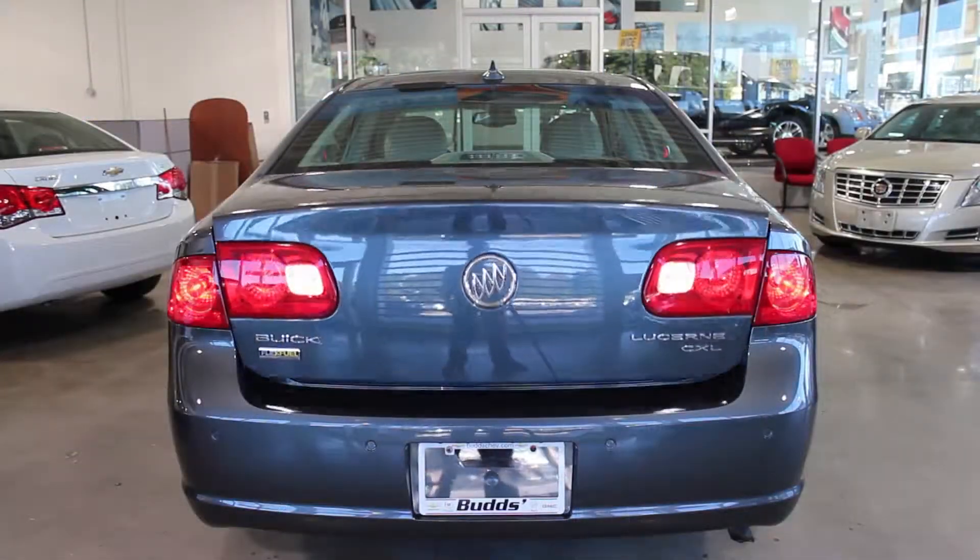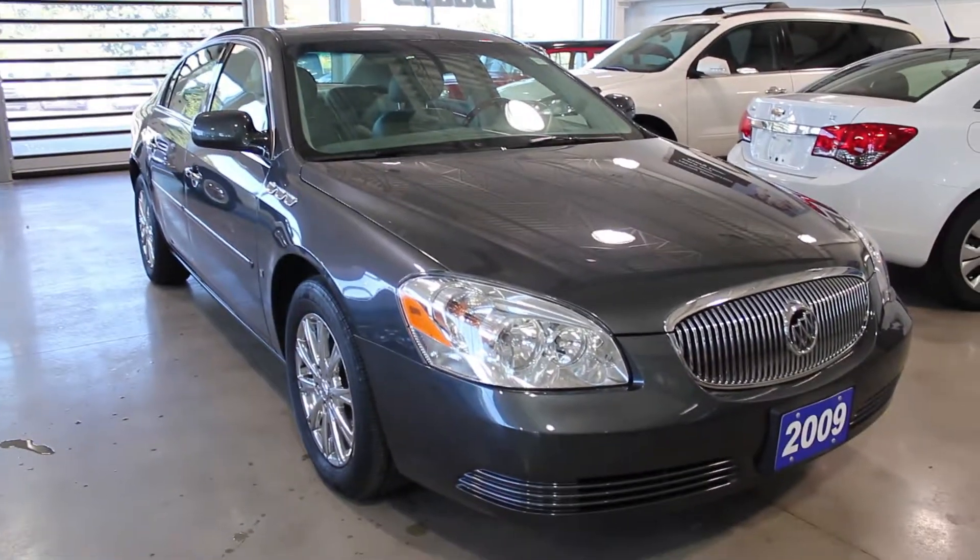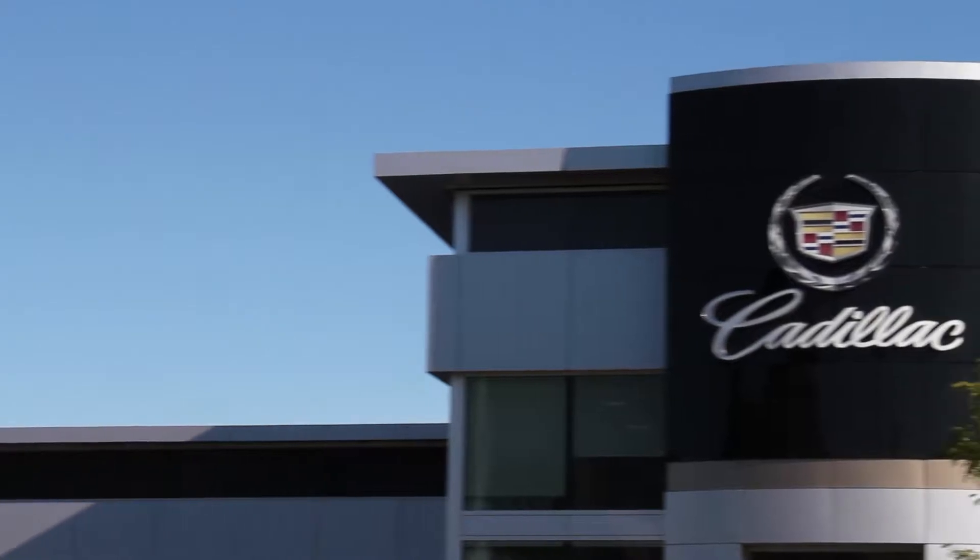If you're looking for a car that's luxurious, sporty, comfortable, and extremely reliable, look no further than Bud's Chevrolet — the family business that service built.